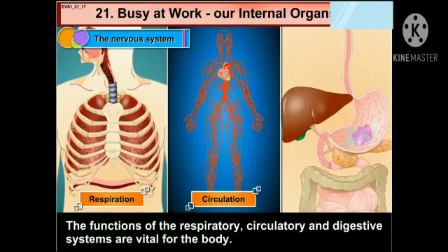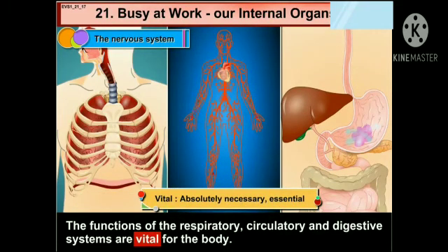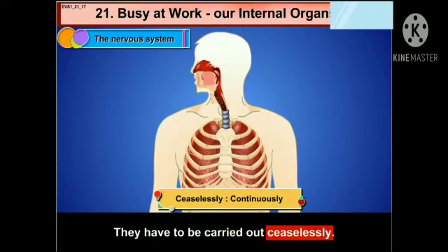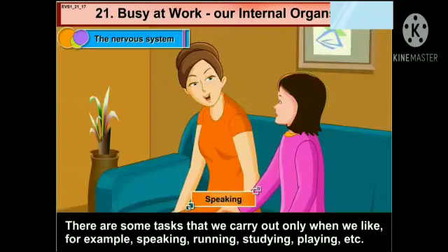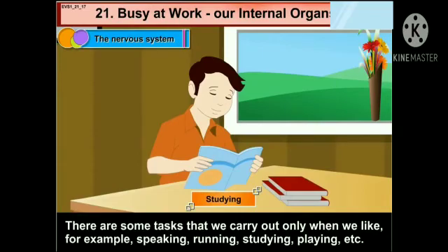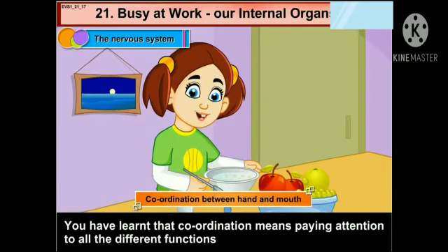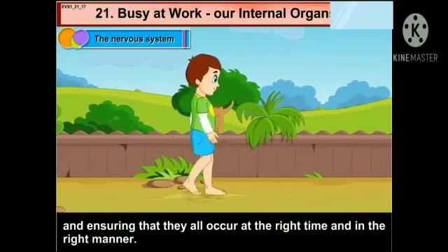The functions of the respiratory, circulatory and digestive systems are vital — that means necessary and essential — for the body. They have to be carried out ceaselessly, that means continuously. There are some tasks that we carry out only when we like, for example, speaking, running, studying, playing, etc. You have learned that coordination means paying attention to all the different functions and ensuring that they all occur at the right time and in the right manner.